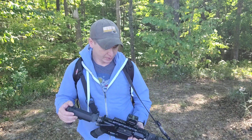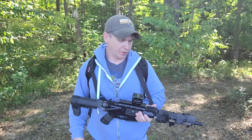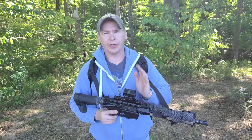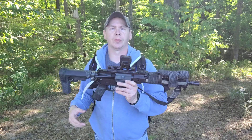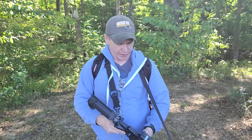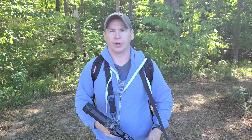Also within my gear, I have a magnifier, and this has been set for 50 yards. So if this were to go down, I still have enough of a gap here to read my iron sights. So I'm pretty well situated as far as that goes.